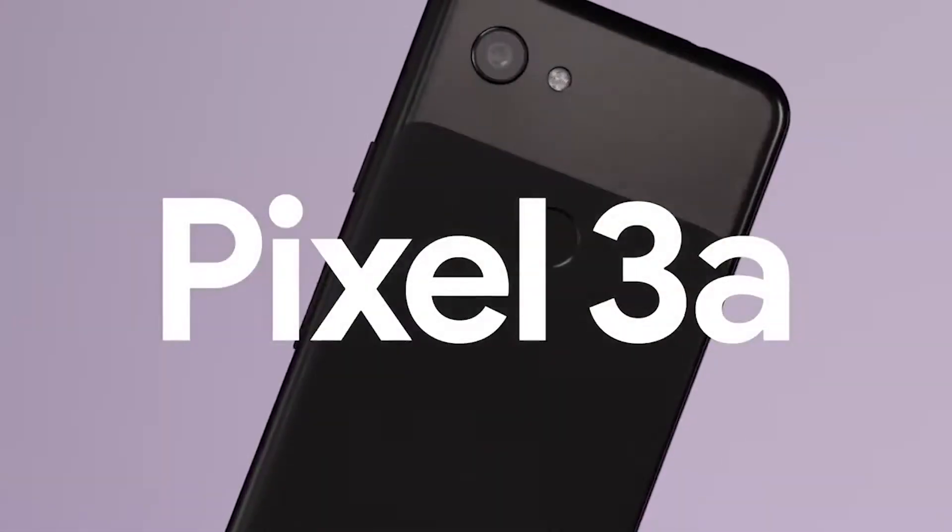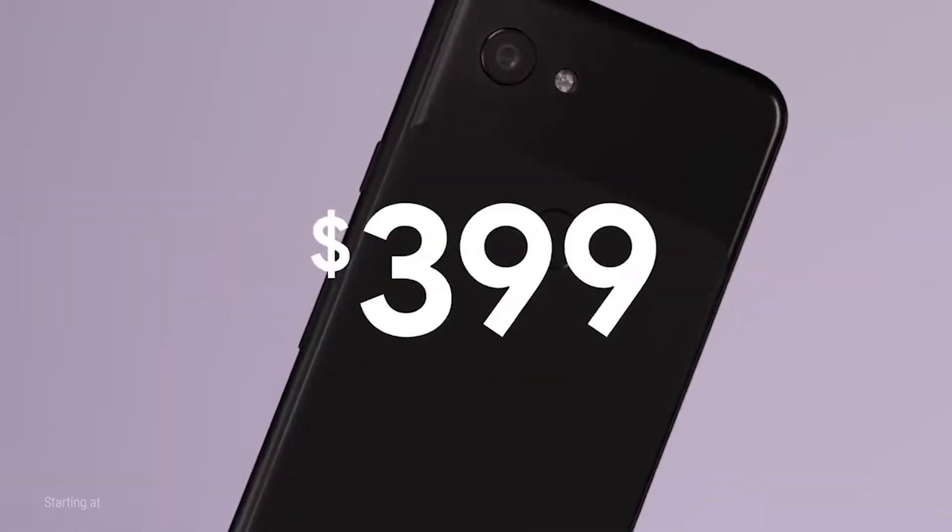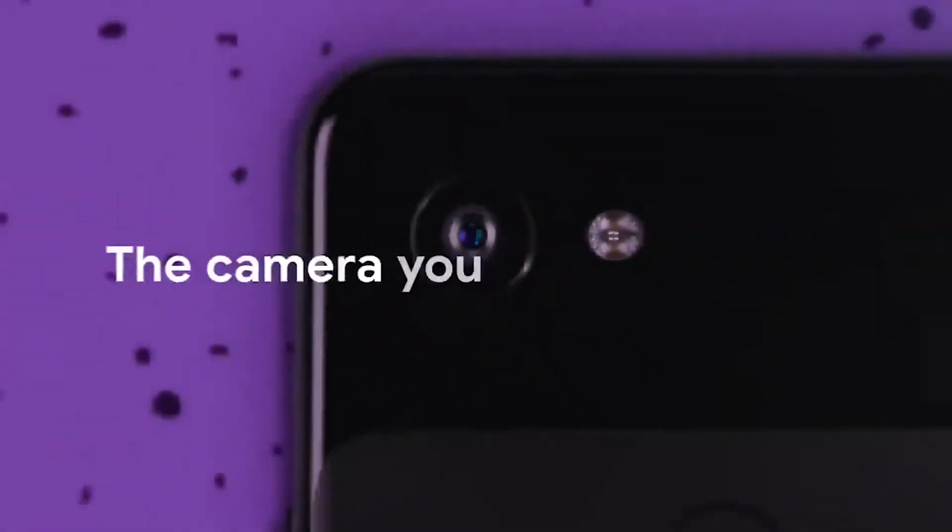First, the Pixel 3a's price point is pretty affordable, starting at just $399. And even though it's cheaper than the original Pixel 3, it still has the exact same rear camera that Google smartphones are known for.